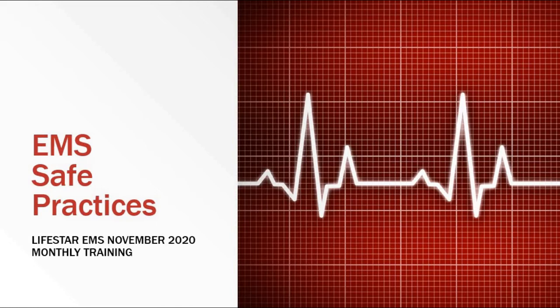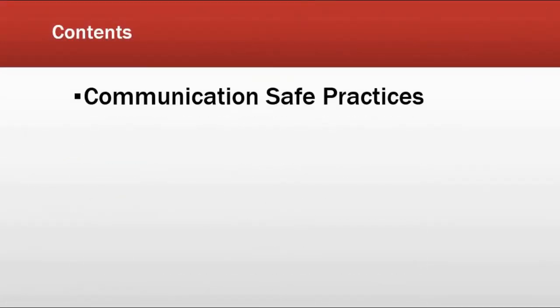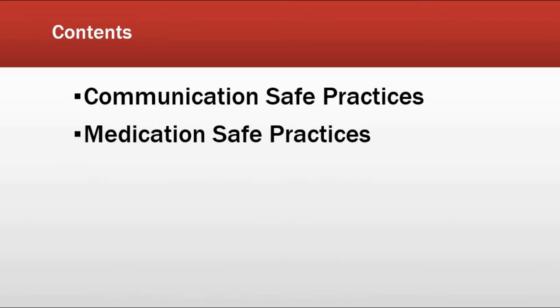Welcome back for part two of Lifestar EMS's November 2020 monthly training. We have already covered communication safe practices, so this discussion is going to be on medication safe practices.